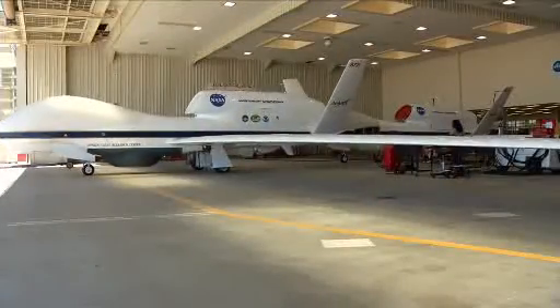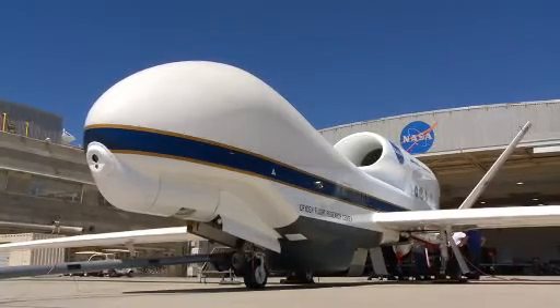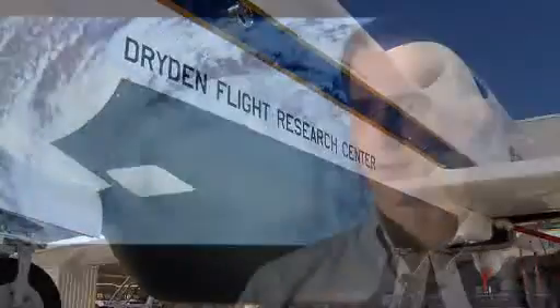With the Global Hawk's 30-hour flight duration, researchers expect to be out over storms for up to 20 hours or so — about two to four times longer than conventional aircraft allow. When you're only getting very brief looks for short periods of time, it's easy to miss critical events. With GRIP, researchers have a much better chance of observing those processes than ever before.